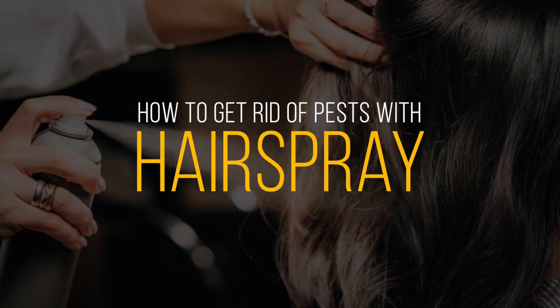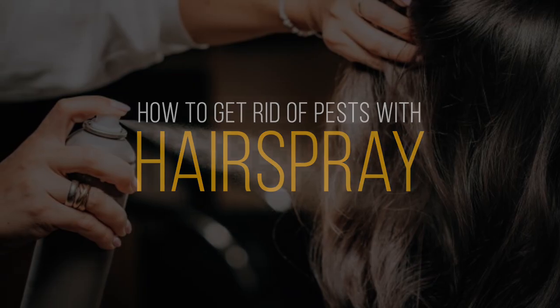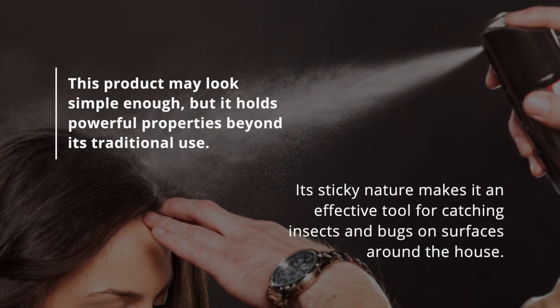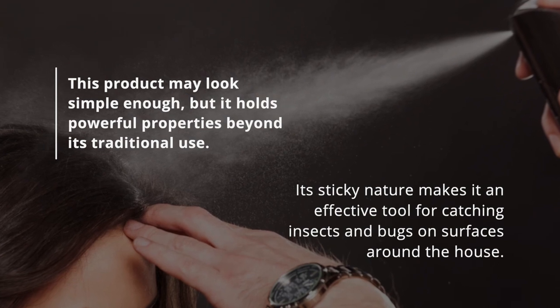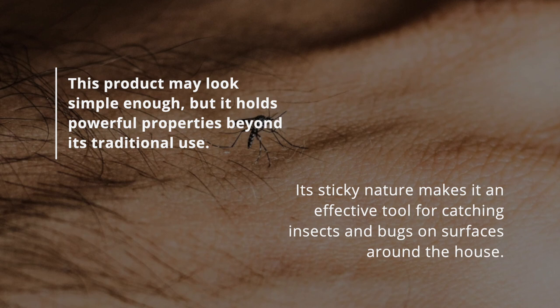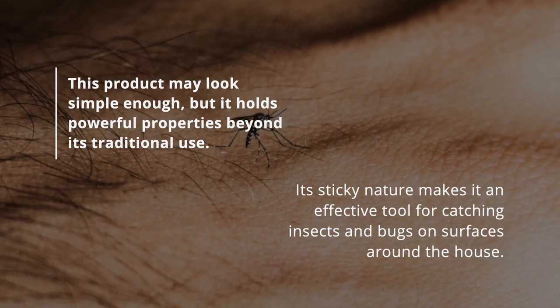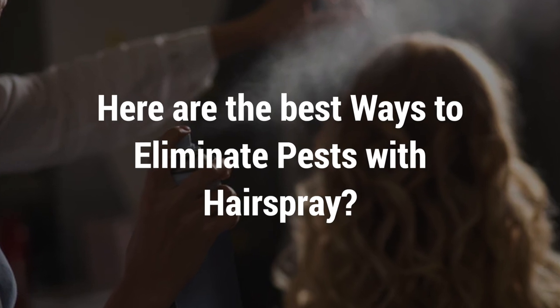Hairspray, a staple in many beauty routines, is more than just a tool for maintaining excellent hairstyles. This product may look simple enough, but it holds powerful properties beyond its traditional use. Its sticky nature makes it an effective tool for catching insects and bugs on surfaces around the house. Here are the best ways to eliminate pests with hairspray.